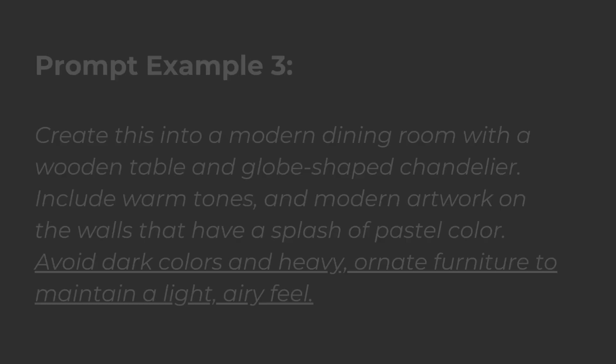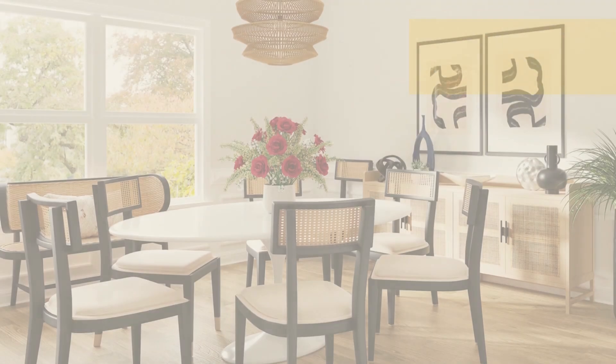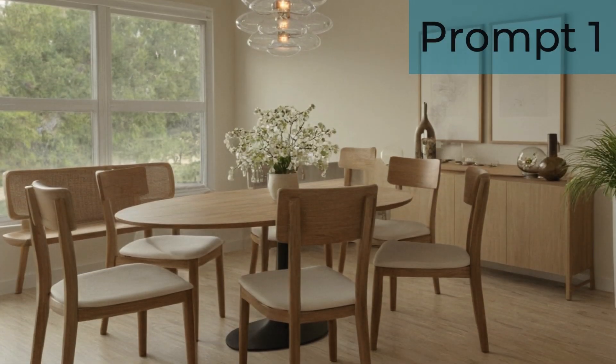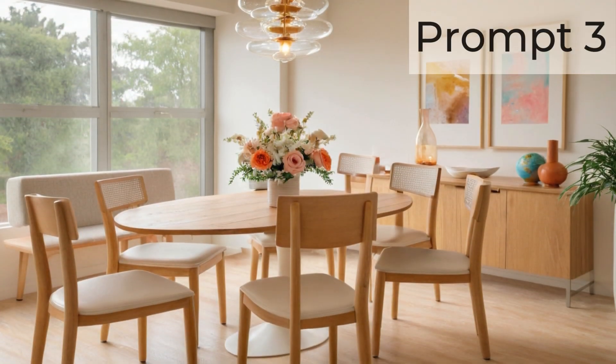Finally, clearly state which elements and styles should be avoided to prevent undesired outcomes. So let's keep adding: 'Avoid dark colors and heavy, ornate furniture to maintain a light, airy feel.' As you can see, each stage of refining the prompt leads to more detailed and tailored design outcomes. Start with a clear description, add colorful language, and include specific instructions on what to avoid — this will help the AI generate a design that truly meets your needs and expectations.